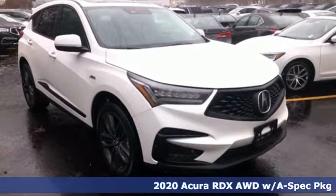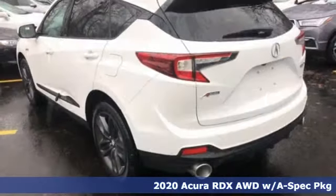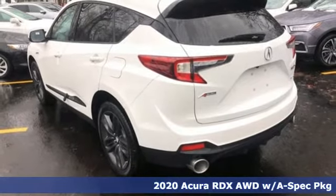It's a new 2020 Acura RDX. It's ready to shoulder your everyday burdens with sophistication and class.